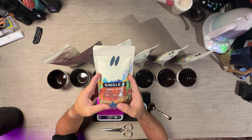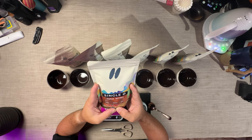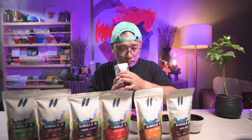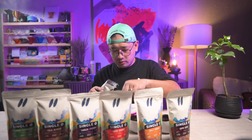This is Papua Nutmeg. It says here it's from Wamena, Papua. It's very nutty — nutty with caramel. 13 grams.